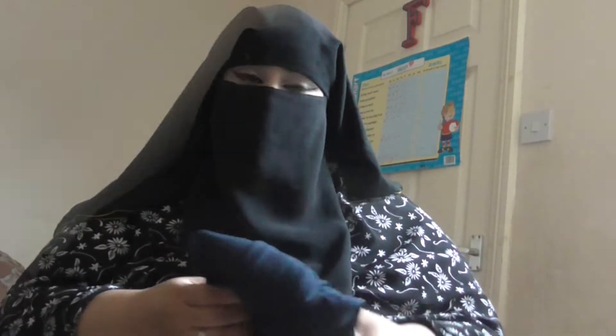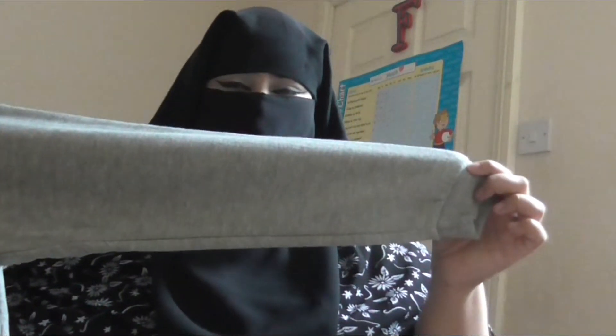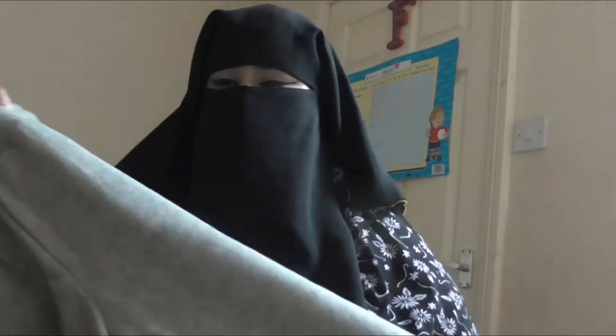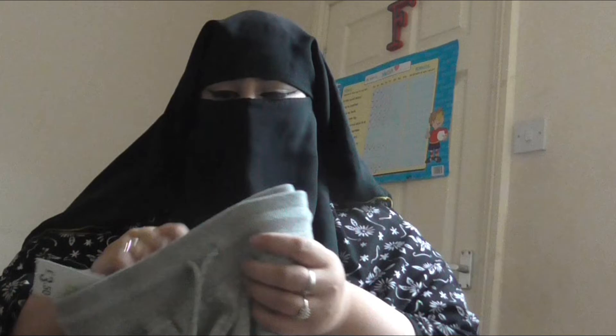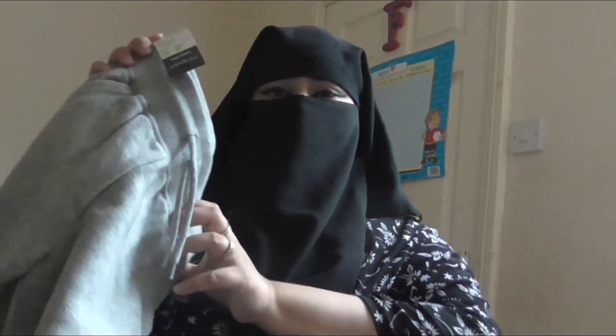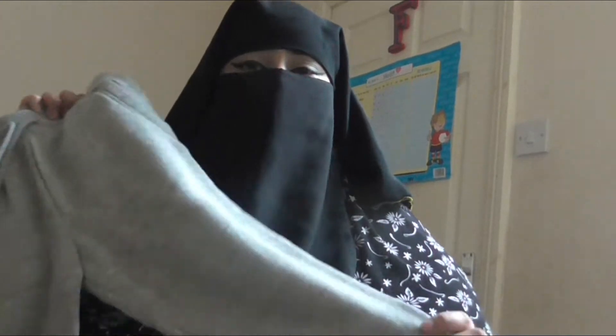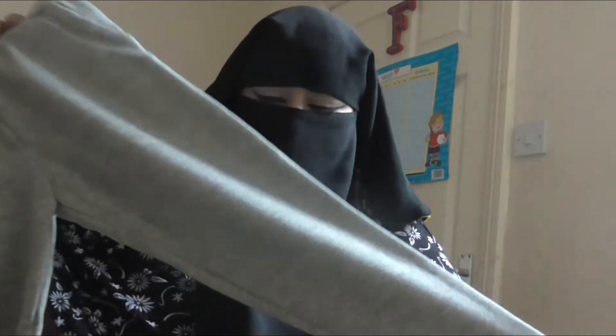Some trousers that I got for my youngest son — look, it's so cute. It's similar to my eldest son's trousers. It's very soft, warm as well, stretchy. This cost me — for 4-5 years old — £3.50. I don't think that's bad at all.